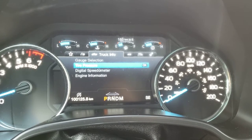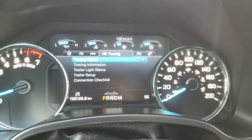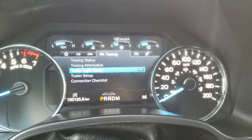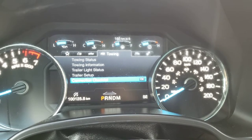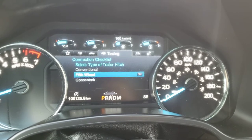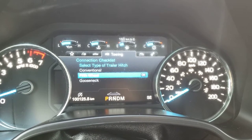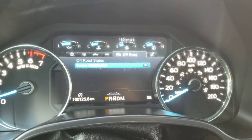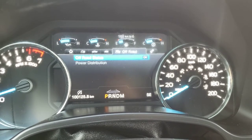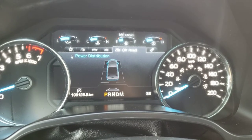You can also check your tire pressure, the digital speedometer, and engine information. The next screen is your towing screen, which gives you towing status, towing information, trailer light status, trailer setup, and a connection checklist — a really cool feature so you can ensure the trailer you're towing is hooked up correctly. Simply select the type of trailer you're towing and it will give you a checklist to ensure you'll be towing safely. The next screen over is your off-road screen where you can quickly check your off-road status, including the angle the truck is at, and you can also check your power distribution to each wheel.